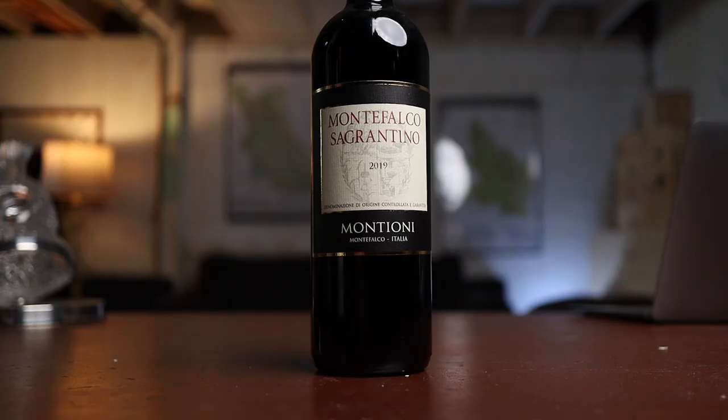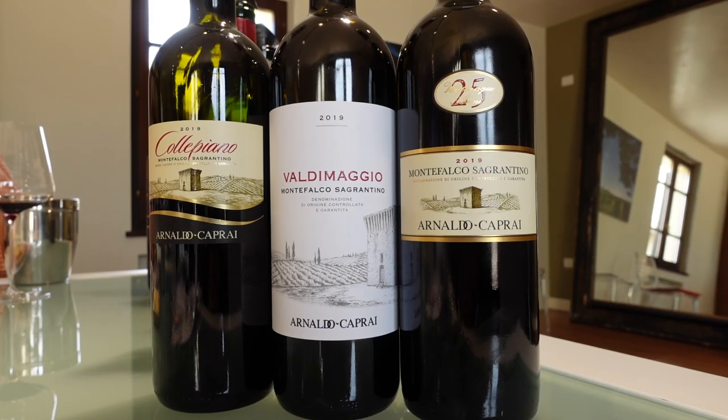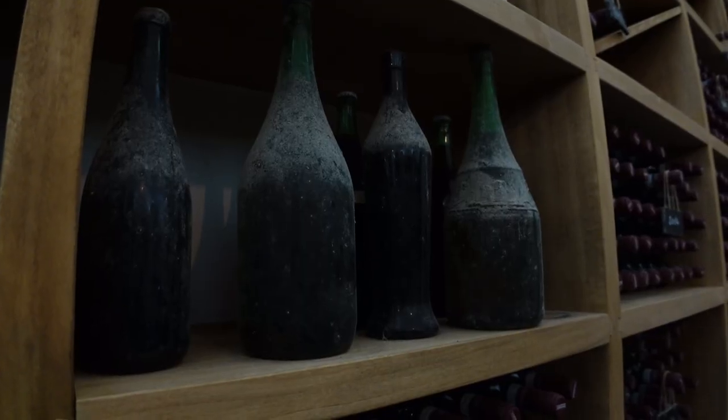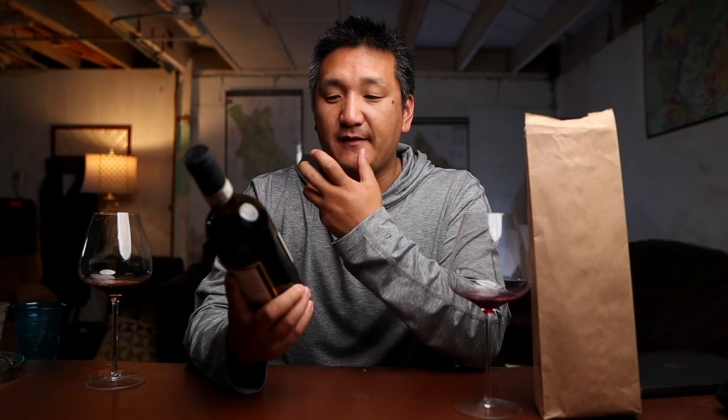This is the Montionis Montefalco Sagrantino 2019, 15.5% alcohol. I give this 92 points. Sagrantino is a grape from Umbria, the center of Italy, right under Tuscany. Umbria is the greenest area in Italy — the only region in Italy that isn't bordered by another country or the sea. Sagrantino is a wine that's extremely tannic, high in acid, and really needs to be laid down for a long time to enjoy it. Those tannins are just absolutely massive. Sagrantinos usually need 7 to 10 years at least; sometimes people say 20 to 30.